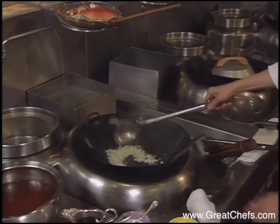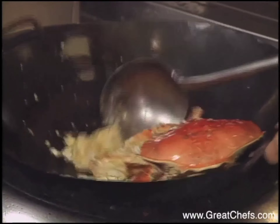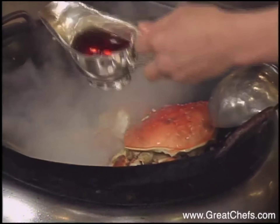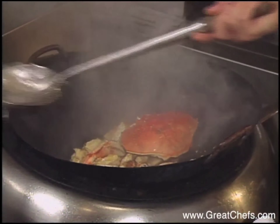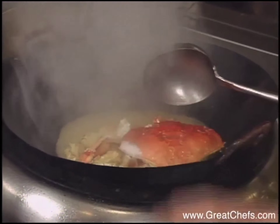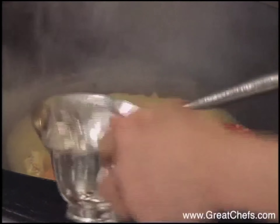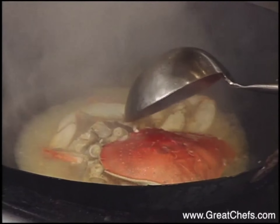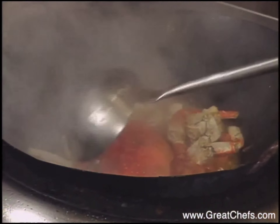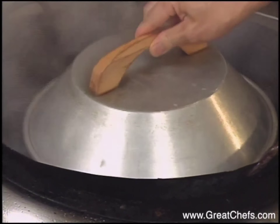The diced shallot and garlic go in. Then chicken broth, Chinese wine called fadu, and white vinegar go in. This is granulated sugar. The diced tomato. Cover for about three minutes.